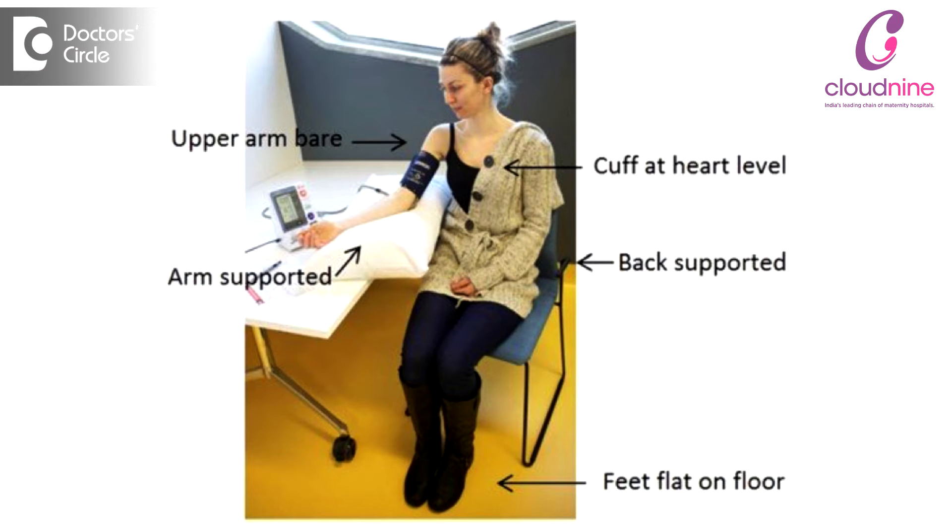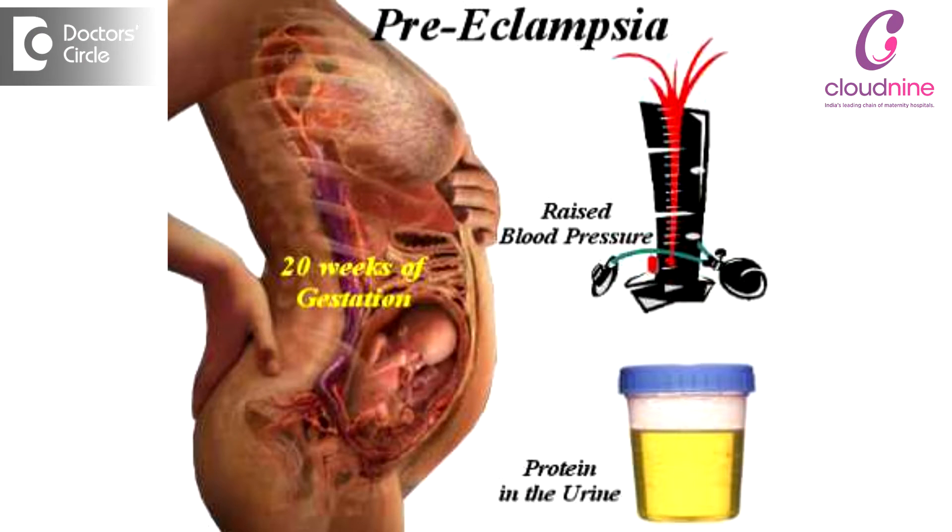How should we check this BP? The lady has to be in a sitting position, and the cuff is placed around the arm at the level of the heart. After the BP reading, if we find that the BP is high, we usually send for a urine test because we want to see whether there is protein in the urine, as these 2 criteria are necessary for us to say that this woman is having preeclampsia or toxemia of pregnancy.